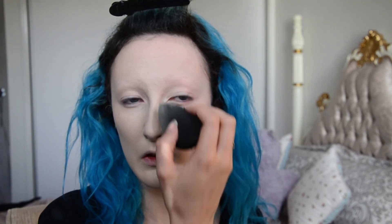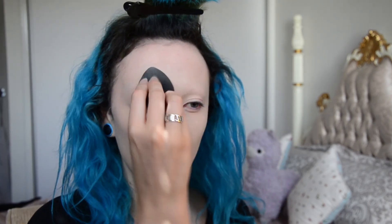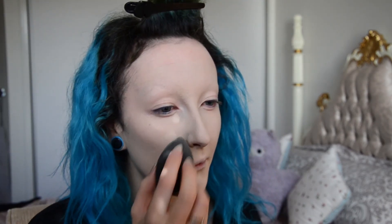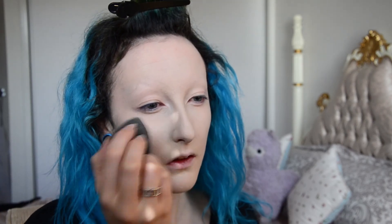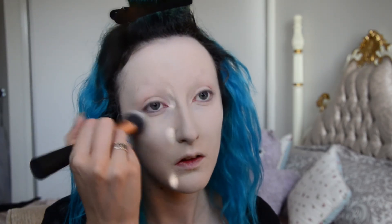Just making sure everything is flawless and covered, going over every spot that still shows through — any redness or areas that didn't quite get covered — and blending in on the neck of course. At this point my camera stopped recording and I didn't notice, but I started setting my foundation with a colour correcting powder, then going over with a white powder from Essence. The white powder is just a setting powder, but it makes my skin look paler, which I like.